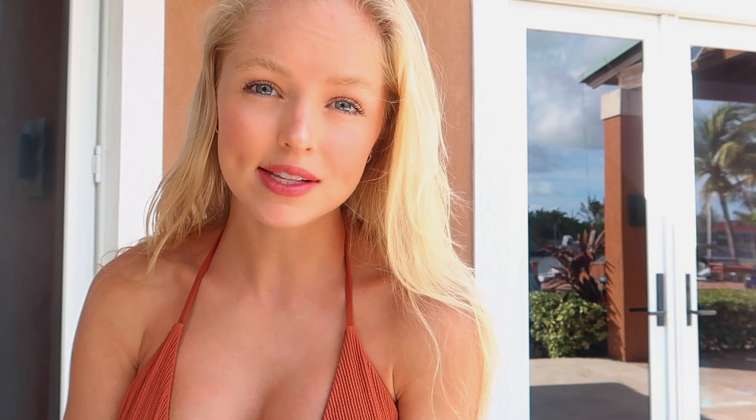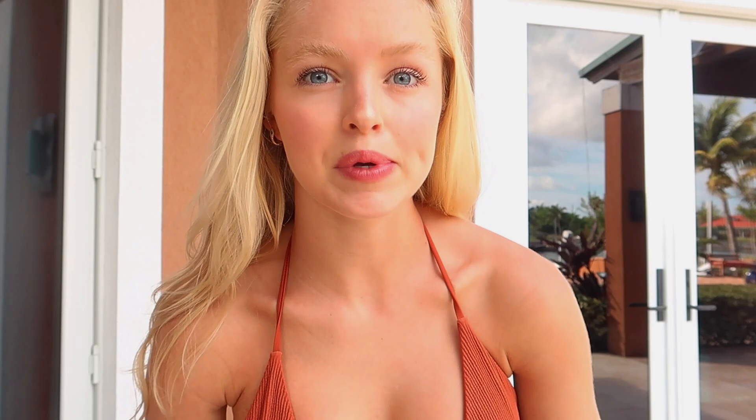I actually wore this bikini to the beach the other day and I really liked it. It's kind of the same material — a thicker material — like the two brown sets I tried on. The top is adjustable up here and down here as well. The bottoms are more cheeky and also a thick, non-adjustable material.